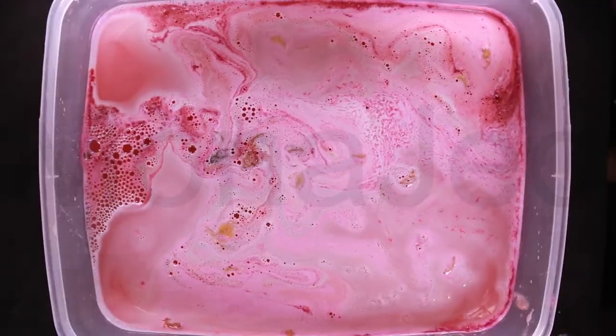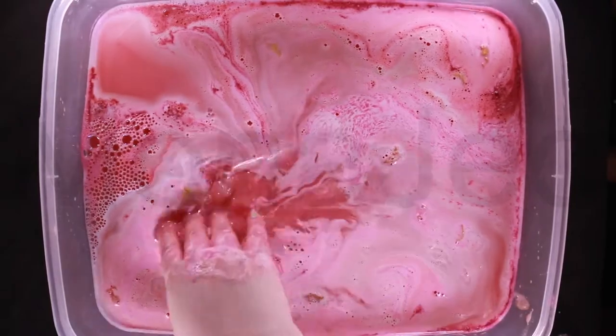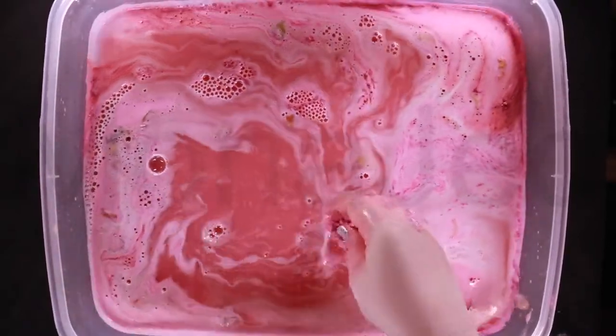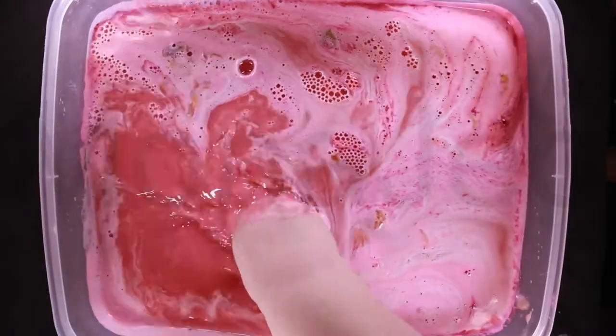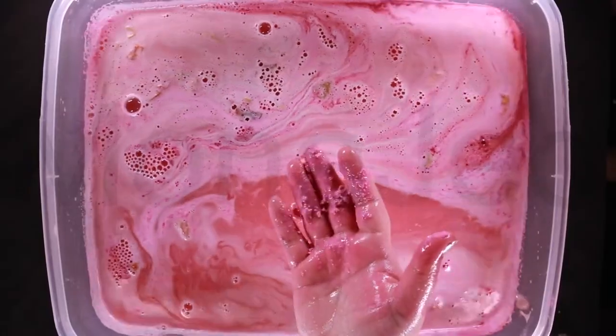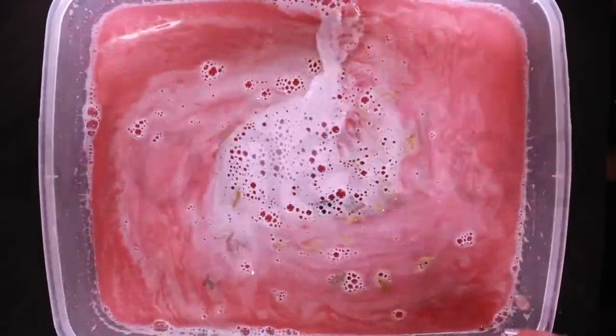The next ingredient is rose absolute, which is used for its soothing, rejuvenating and toning properties on the skin. Its evocative delicate fragrance lifts the mood and is thought to be closest to the smell of a fresh rose. It's actually written on their website: Pakistani Rose Absolute. Pakistan Zindabad!